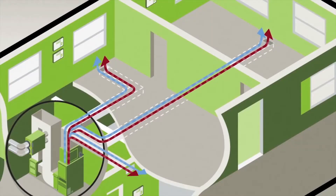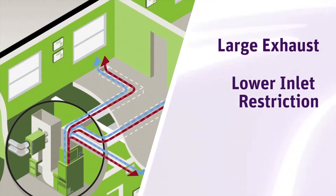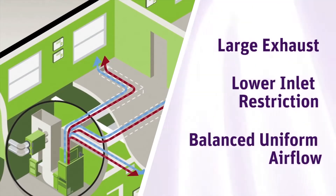In furnace applications, the Dextar enables larger exhausts, lower inlet restrictions, and balanced uniform airflow to improve heat transfer characteristics and reduce pressure loss.